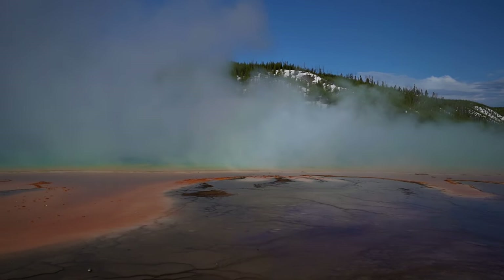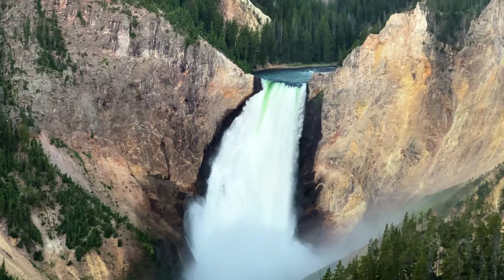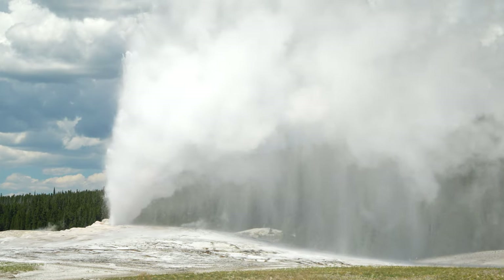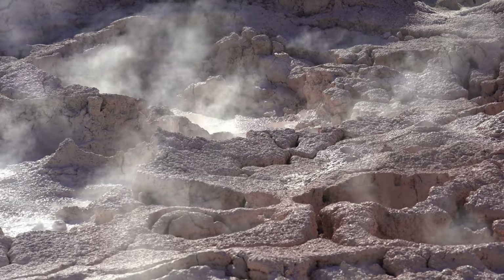Welcome to Yellowstone National Park, one of the most unique parks in the country, located in northwest Wyoming and just north of Jackson Hole in the Tetons. Yellowstone is home to Grand Prismatic Spring and Old Faithful, and it's the country's oldest national park with over 3 million visitors every single year.